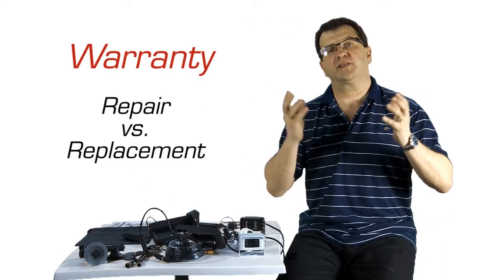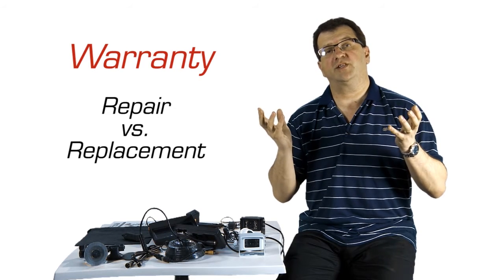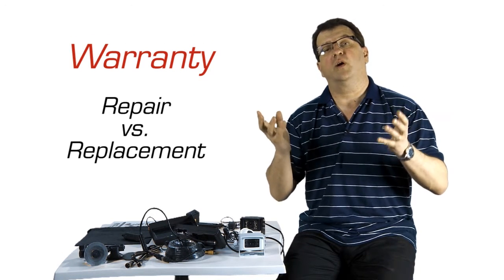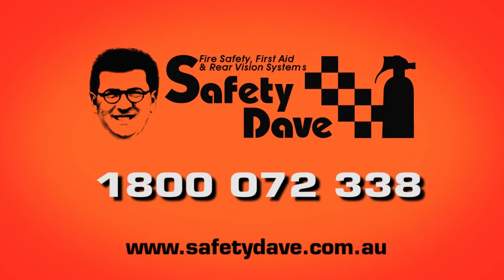When you're buying something, ask the provider whether they will give you a replacement warranty and whether it will be within 14 days from the time you send it back to them. Because if they can't, you shouldn't be buying from them — your holiday will be ruined or your work vehicle will be non-functional. If you have any questions, feel free to call Safety Dave on 1800 072 338.